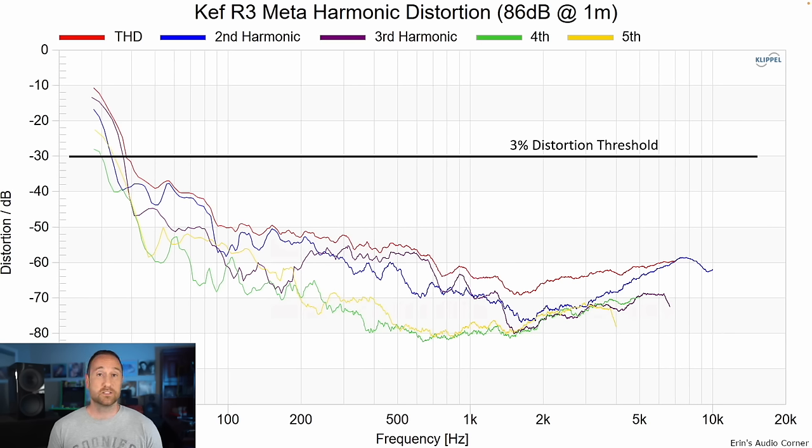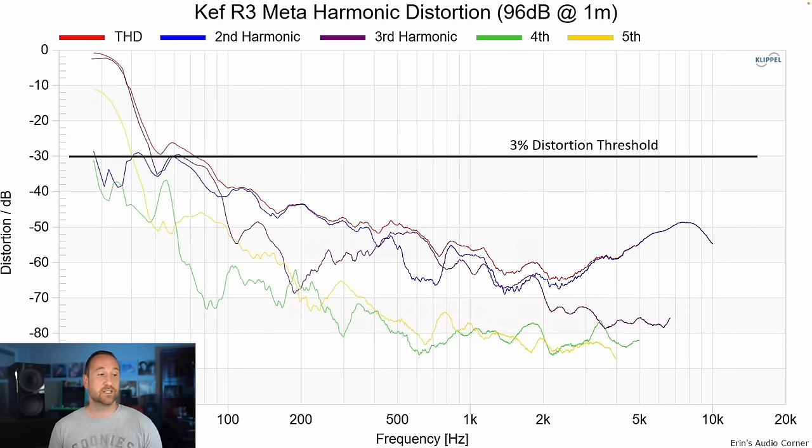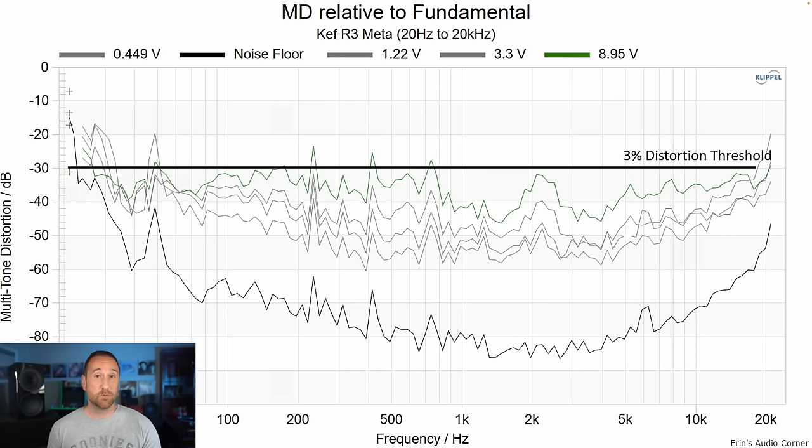Now let's talk about output capability. This is the harmonic distortion at 86 decibels — we don't cross 3% THD until about 40 hertz. At 96 decibels, we cross 3% THD at about 80 hertz, then it dips back down around 50 hertz. This tells me you're going to start running out of steam at higher output levels and will probably want to use a subwoofer unless you're sitting close to the speaker. This is the multi-tone distortion — a great way to tell what it's going to sound like with music. My personal metric is 3%, and for this speaker I don't see audible distortion issues — there are a couple of spikes, but those to me are in the noise.